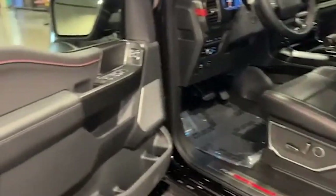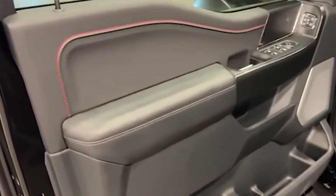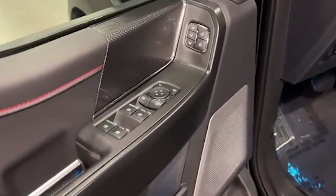So what are your thoughts on the incredible journey of the Ford F-150? Share your thoughts in the comments below, and remember to give this video a thumbs up and subscribe to our channel for more captivating content like this. Until next time, happy trails!